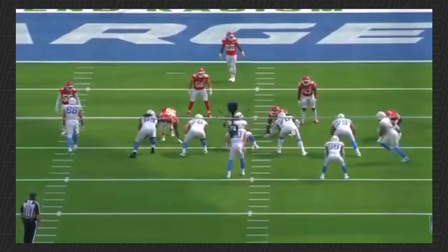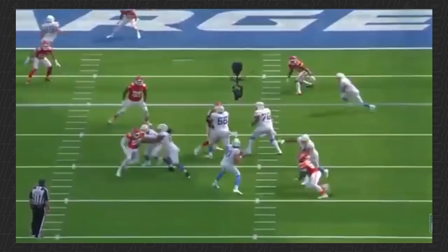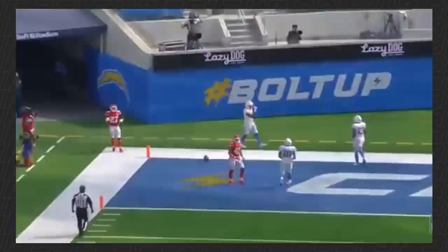Beautiful catch. You can see it even better from the end zone as Herbert sees him uncover, takes his shot, and throws him open to space — relying on Guyton to make the adjustment on a ball with a lot of heat.